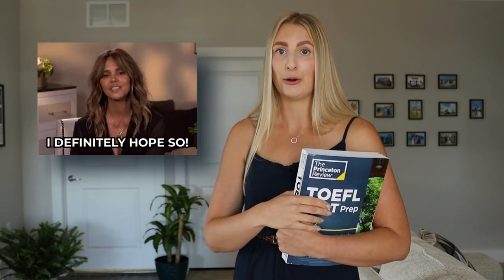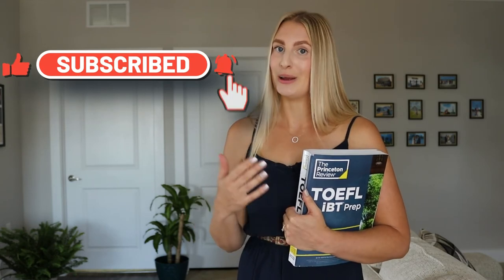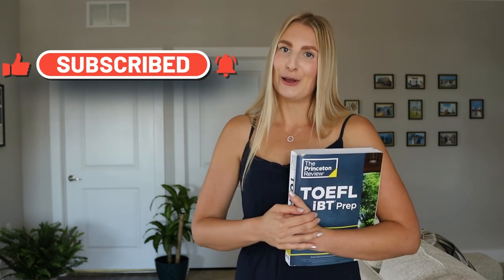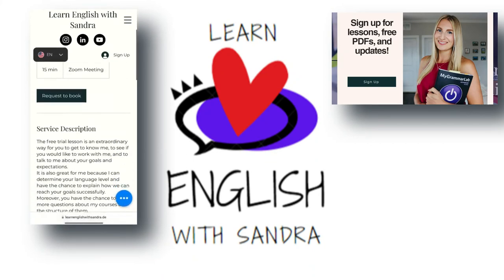Please don't forget to subscribe and like this video, and I hope to see you soon. Thank you.